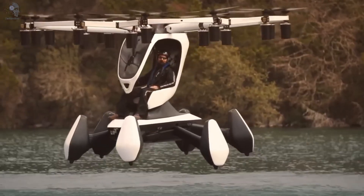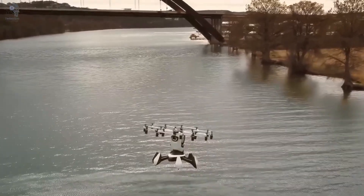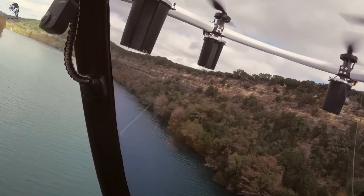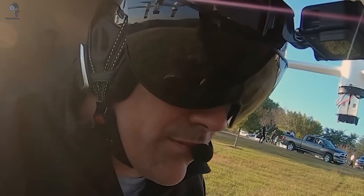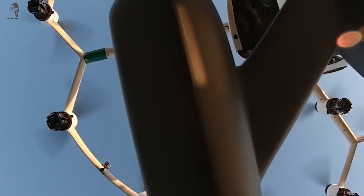You can even talk to it. Simple voice commands like "Go up 150 feet" will do the trick. Right now Hexa isn't for sale to just anyone, but if you're curious, you can book a test flight for $250. Not bad for living out your personal sci-fi fantasy.